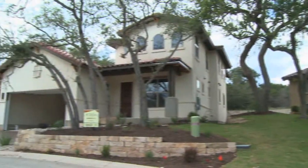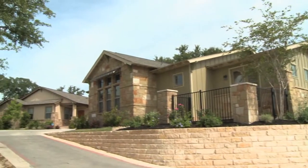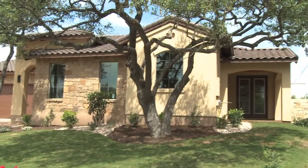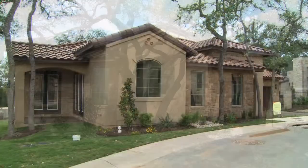We design our communities based on the land that's there, that's existing. We preserve the trees, preserve the topography. Ash Creek's different — every single home we build has been tweaked or moved or altered in some way, shape or form in order for it to best fit that lot.